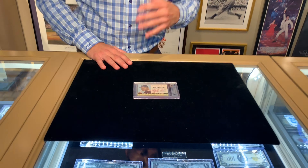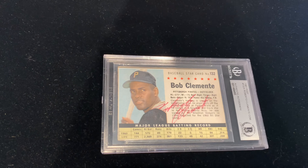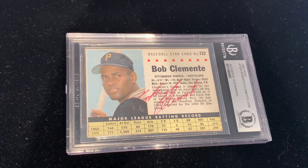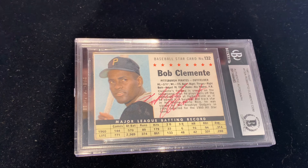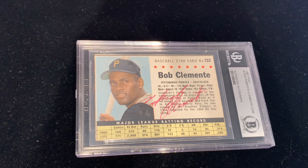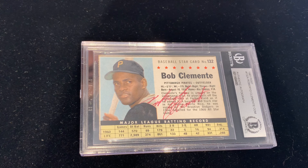Roberto Clemente is one of my favorite all-time players. Anything signed by Clemente is really tough, really rare, especially if it's on a baseball card like this. This is a 1961 Post Cereal card — it's a bit of a different issue compared to Topps. These were actually on cereal boxes and were cut out of the box, usually by kids. For that reason, they're typically not cut well — a lot of times missing corners or cut too short. But here we have a really nice rectangular card with pretty sharp edges, considering. He autographed this right across the front — Roberto Clemente. His untimely death in 1972 makes him a very rare autograph.